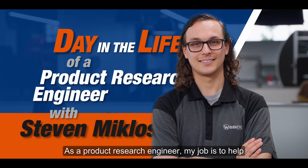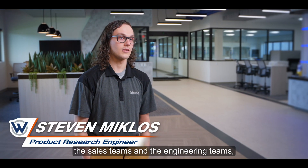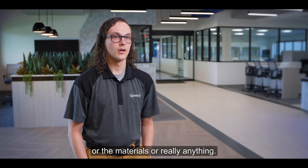As a product research engineer, my job is to help the sales teams and the engineering teams — what we call our internal customers — with day-to-day questions they have about the engineering process, the materials, or really anything.